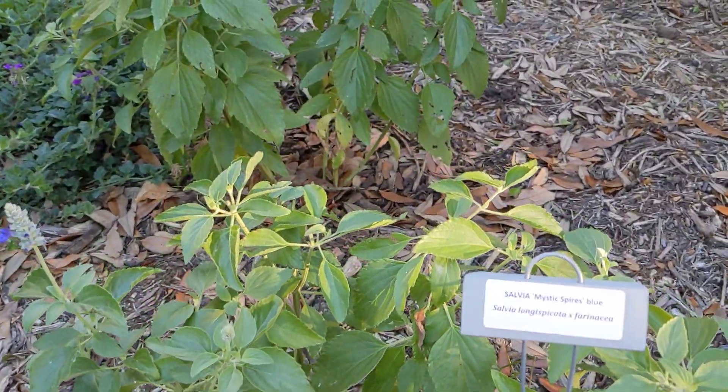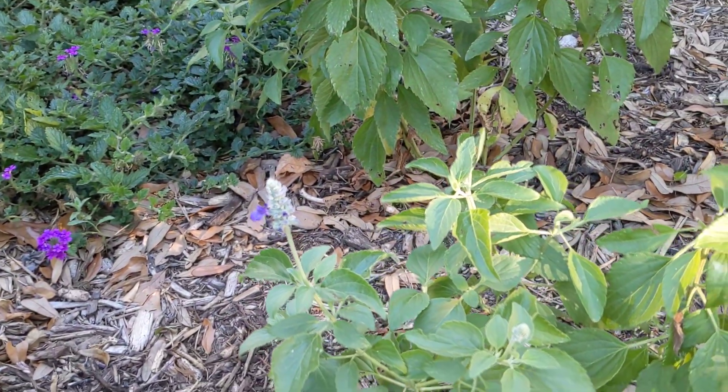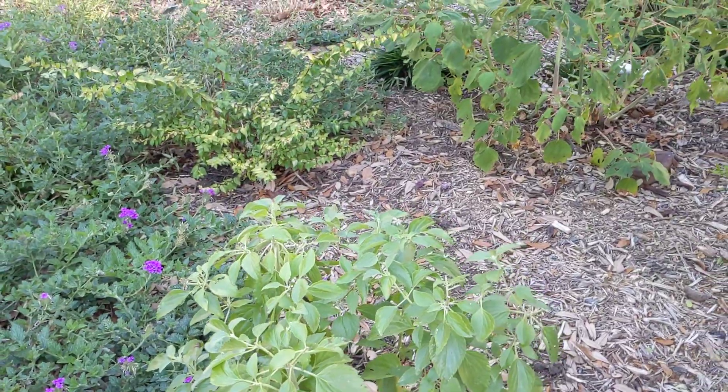Here is a Salvia Mystic Spire Blue. There's not a whole bunch to look at right now, but hopefully it will do better.